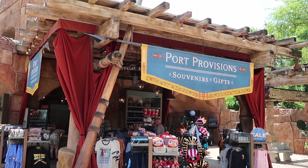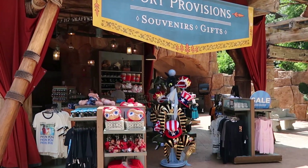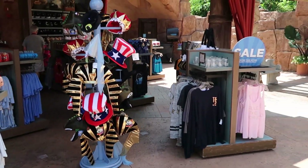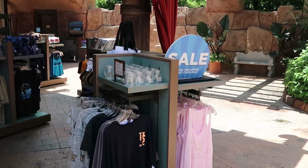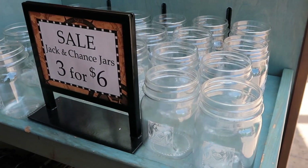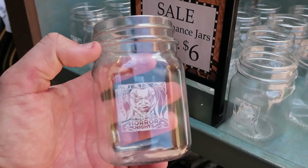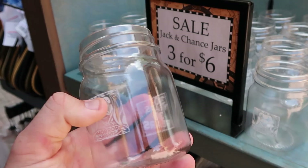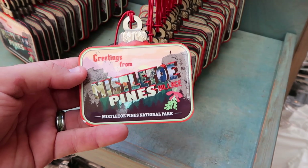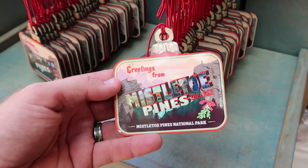Before we head out of Islands of Adventure, I do want to check out Port Provisions souvenirs and gifts, because often times they'll have some pretty good discounts and clearance items. It does look like they have those Chance and Jack jars — from last year's Halloween Horror Nights 30 Years 30 Fears — and these are six dollars a piece. From the holiday season they have the Greetings from Mistletoe Pines Village, which was actually from over on Universal CityWalk.